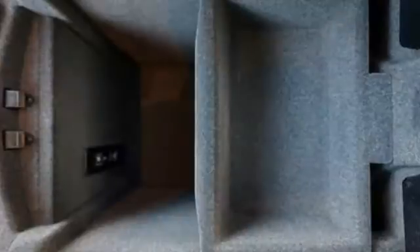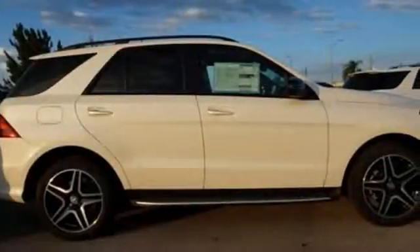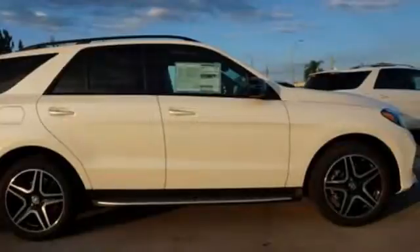And while the ride is quiet on the inside, this GLE is ready to tackle whatever is happening on the outside with Crosswind Assist, Collision Prevention Assist Plus, and Attention Assist.